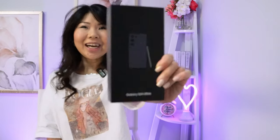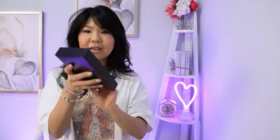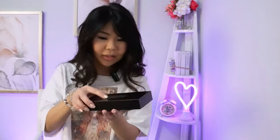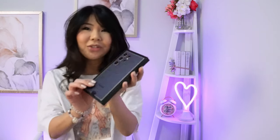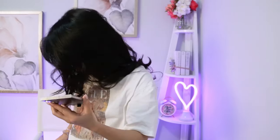Hey guys, I'm a huge Samsung fan and look what I just got — it's the new Galaxy S24 Ultra and we're going to unbox it together. This is very exciting. Oh my god, this color is so beautiful. I forgot the name of the color — it's Titanium Violet. Beautiful.